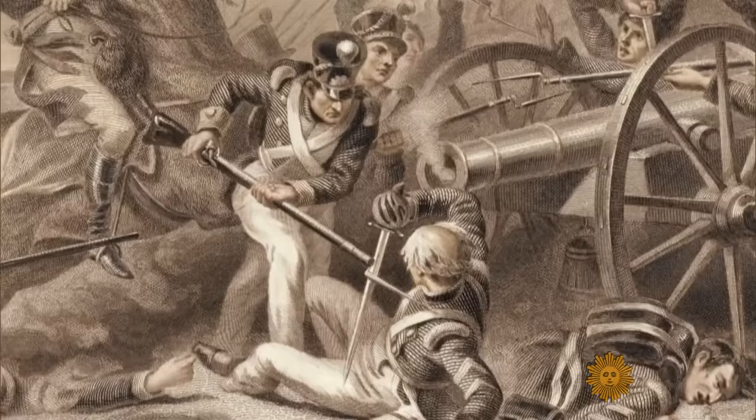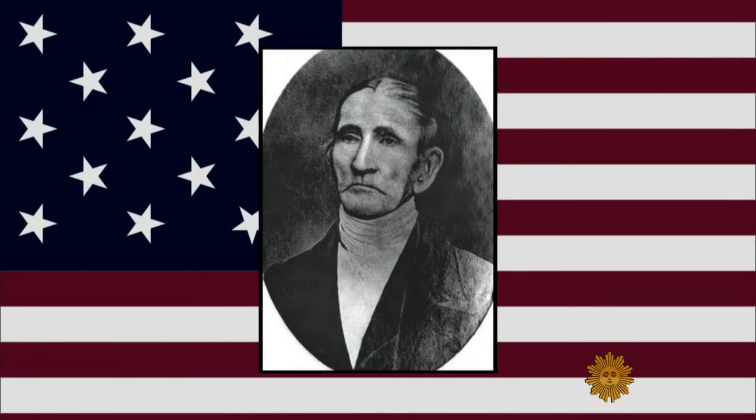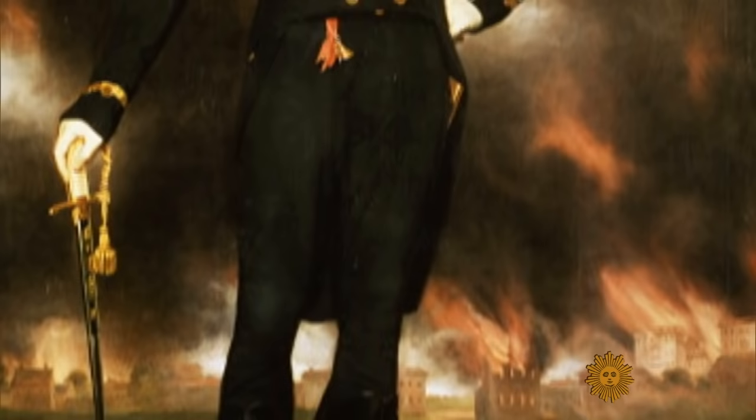Fearing an American counterattack, the British occupation of Washington lasted only a day. Among its overlooked heroes: State Department clerk Stephen Pleasanton, who hid the Declaration of Independence in a Virginia mansion. Six months later, the war ended in a virtual stalemate. And British leader George Coburn returned home, where his portrait features Washington blazing in the background.